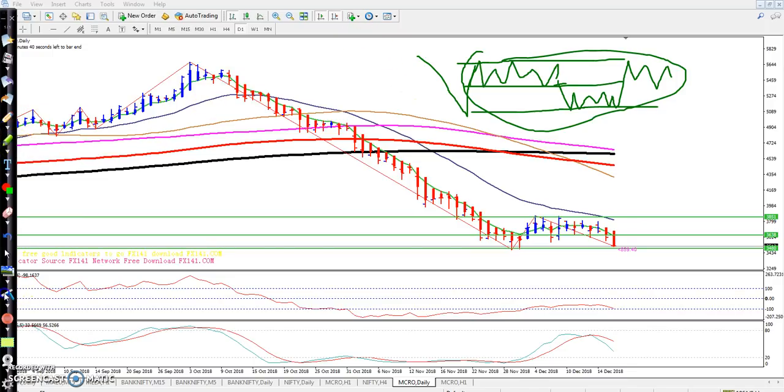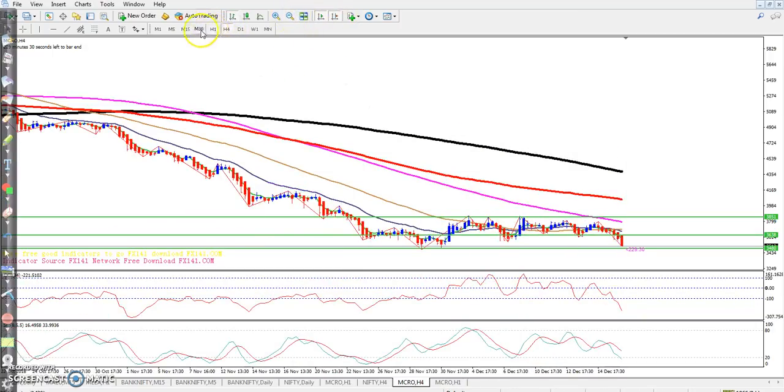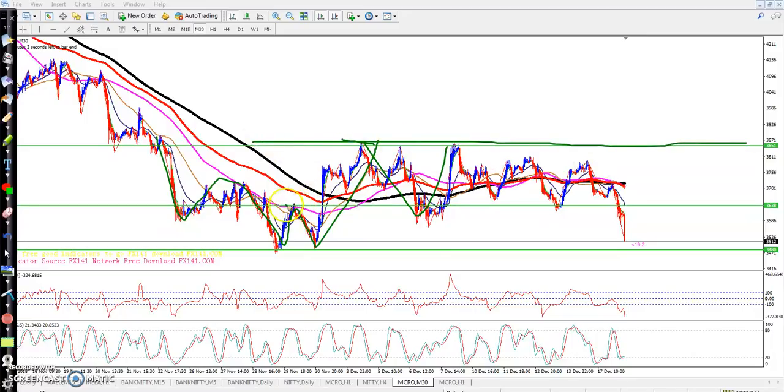If you look at the 30-minute time frame, you can see here they first broke down, creating a lower low pattern — lower low, lower low. After that they went up to this area, and from this area they have been running in this range for a few days.